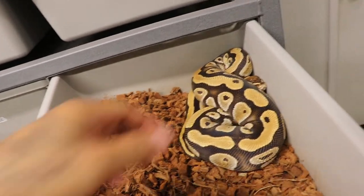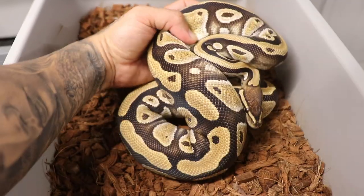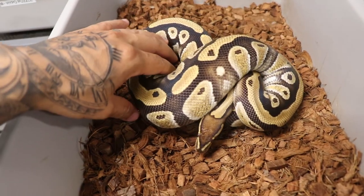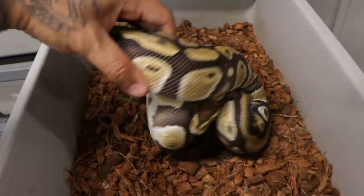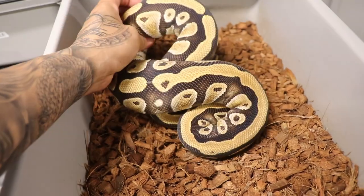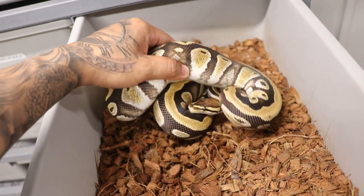I mean, look at this guy, man. He is so freaking clean. This Olympus gene, as you can see, definitely brightens up the snake — actually a lot. This is an adult-size Cypress and he looks super clean, man — not dull at all. And hopefully we can figure out what's going on with this gene. Really excited about this clutch.